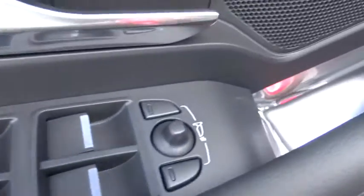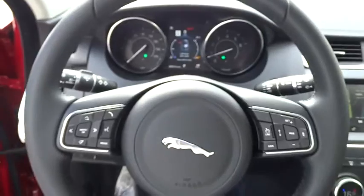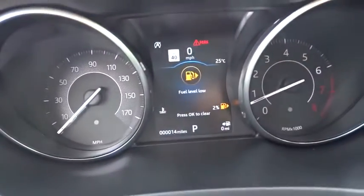Traction control, power passenger seat, keyless entry, leather wrapped steering wheel, dual airbags, HomeLink garage door opener, alloy wheels, power steering, four-wheel disc brakes, compass.